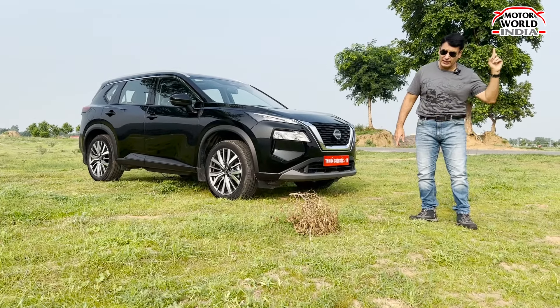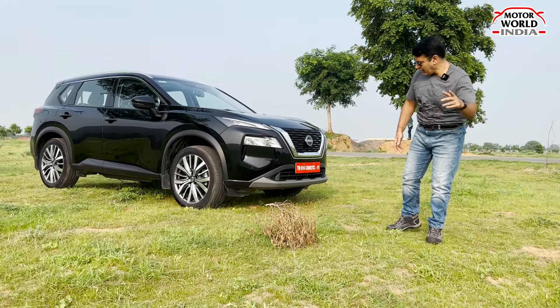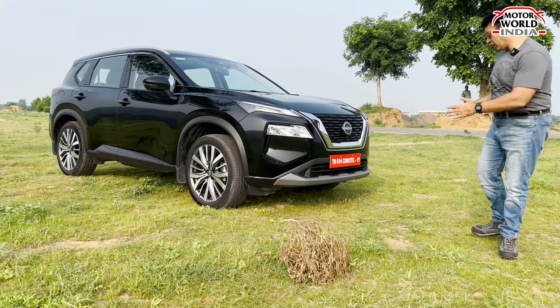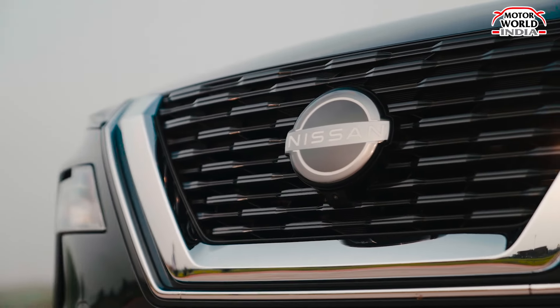We have already done the X-Trail walk-around review; the link is in the description. If you haven't seen it, please watch it, like and subscribe to our channel. And here we go — this is the made-in-Japan Nissan X-Trail CBU.